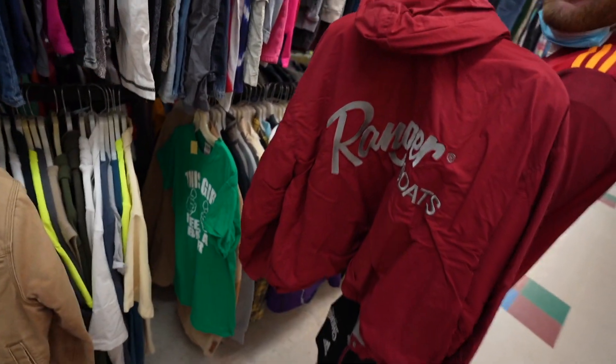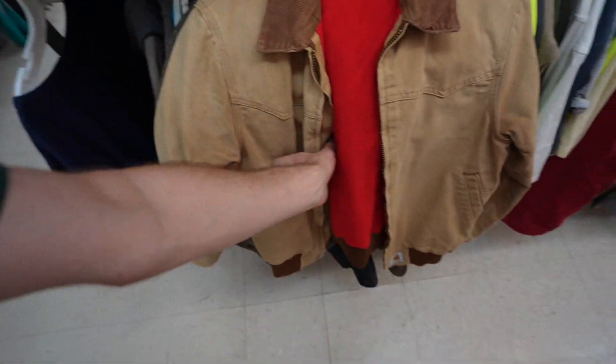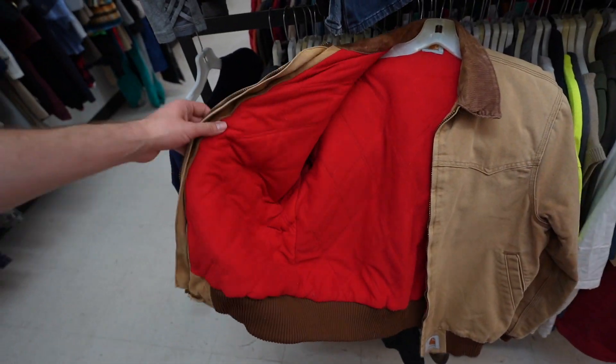We're in a Family Thrift Center, Hillcroft Street. We're starting the day off with grails. Will this entice you guys to keep watching? All red quilted interior - vintage Car Hardicus. My God, what is this behind it?